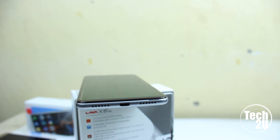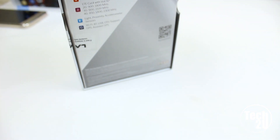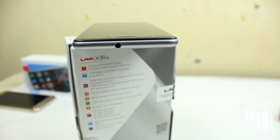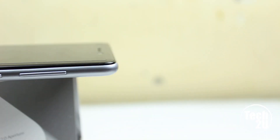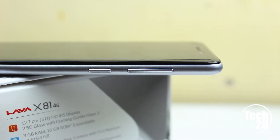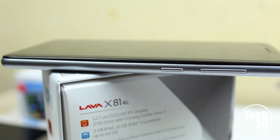At the bottom of the device you can find a microphone, a speaker grill, and a charging port. At the top there is a 3.5mm audio jack. On the left side of the device you have a power button and volume rockers, which look like metal buttons but are actually plastic.